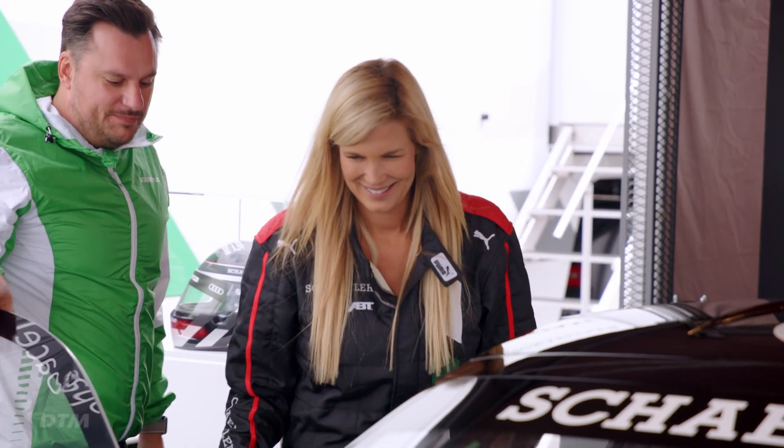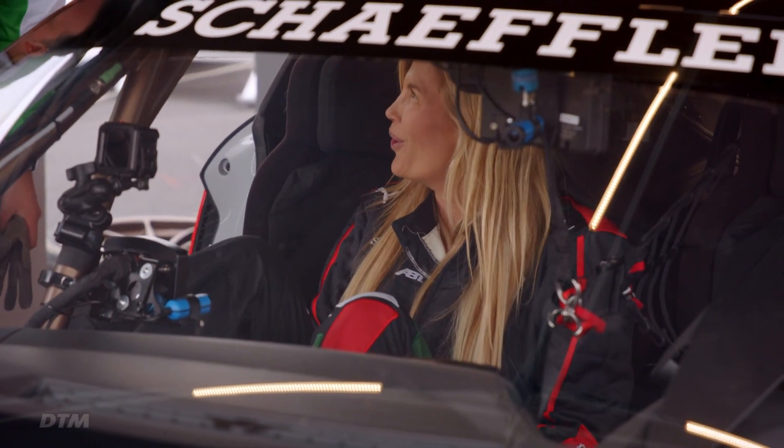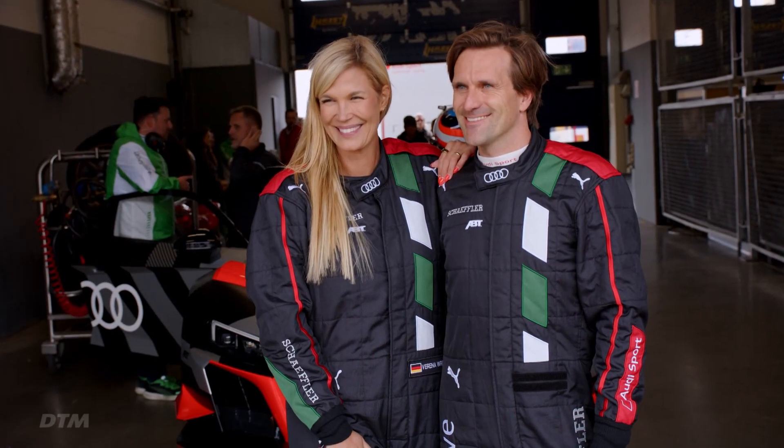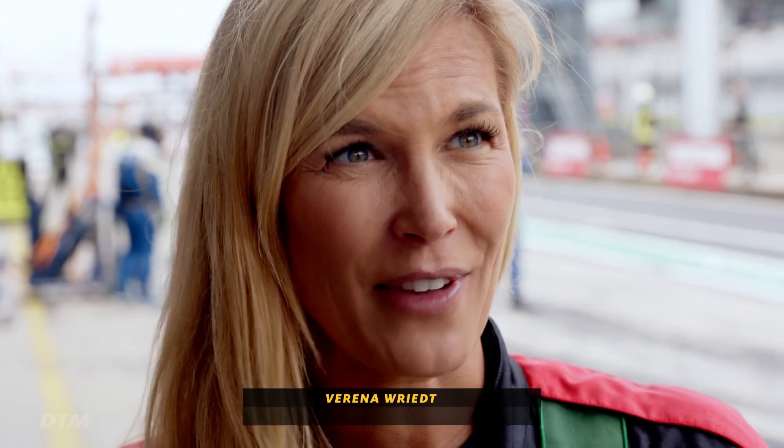TV presenter Verena Vriet wanted to know exactly how this innovative driving concept feels in a race car on track – as a co-driver from the front row. Well, I'm very, very excited because now I'm about to do a taxi ride with Markus Winkelhock at the Nürburgring. And we all know how exciting the Nürburgring can be, so I'm a little nervous, a little shaky, but I'm really looking forward to it.